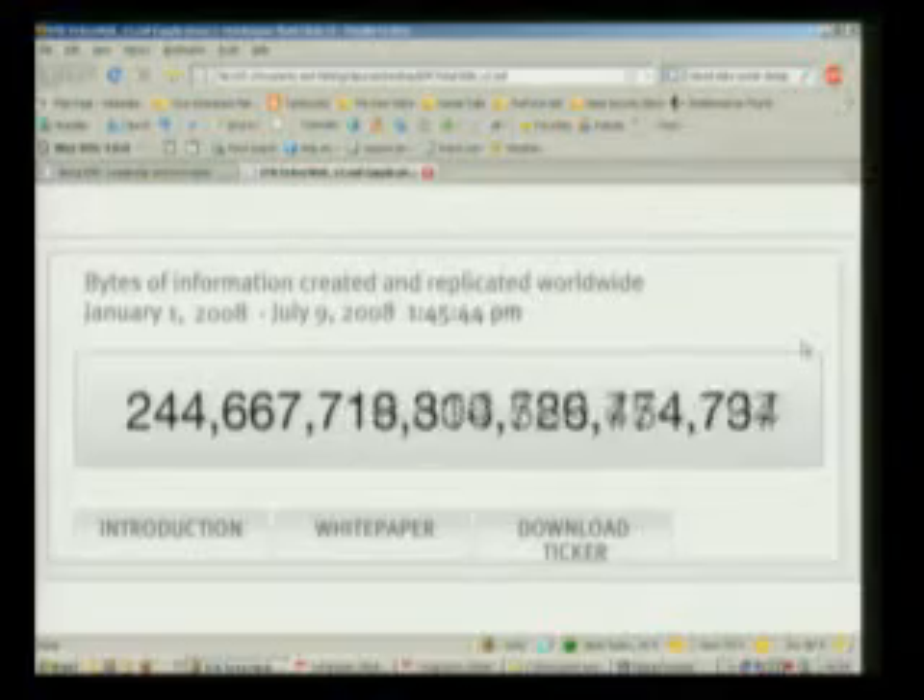The digital universe is big and getting bigger, making storage a huge problem. We'll look at how EMC's information lifecycle management system can rein in costs and curb energy usage. We have exploding data growth and legal and business requirements to keep that information for longer periods than ever before. Who's going to hit the delete button on any of this information?